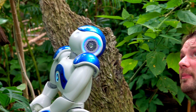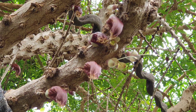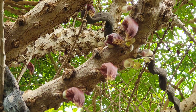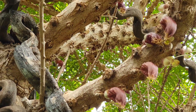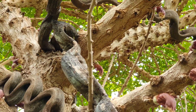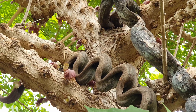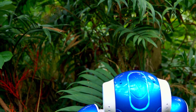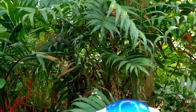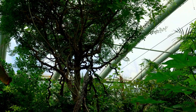Emma, this is the Kalebassenbaum – the calabash tree. The calabash tree has something very special about it. Its flowers don't grow on the fine branches, like our cherry or apple trees – they grow directly on the trunk. And there is a reason for this. The calabash tree is not pollinated by bees or birds, but by bats. And they need a firm attachment point. Bats fly at night, and so that they can find the flowers, the calabash tree has another special feature.